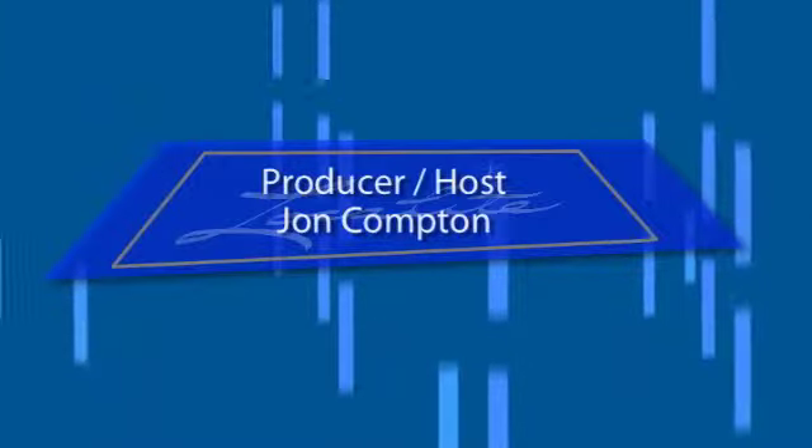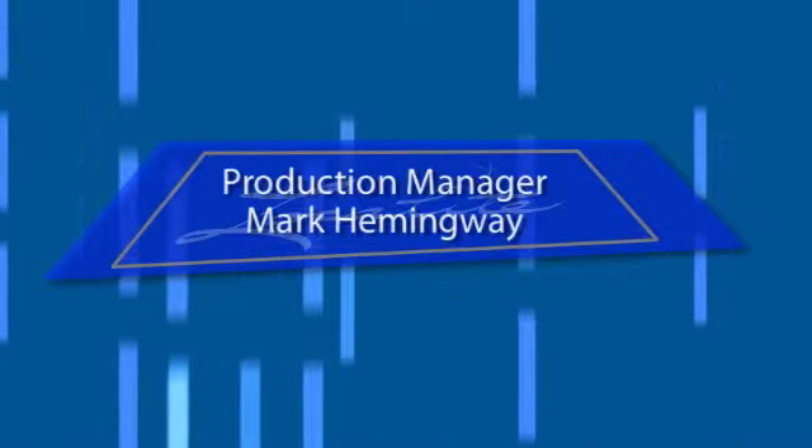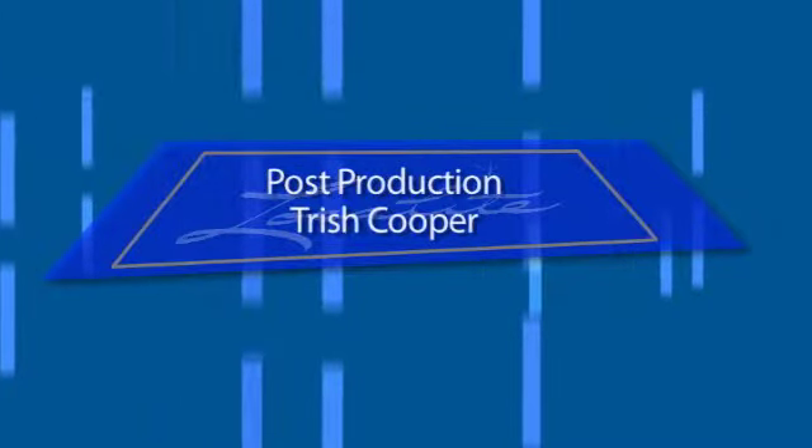Great advice — ready.gov or your local fire department are two very good places to start. Thanks for watching and we'll see you right here next time on Localite. Thanks again for watching, and if you've got a guest idea, let us know at localite.com.